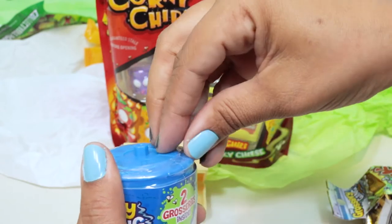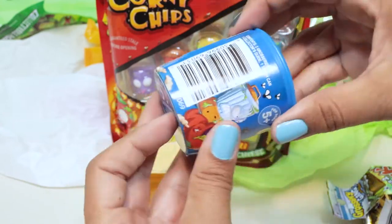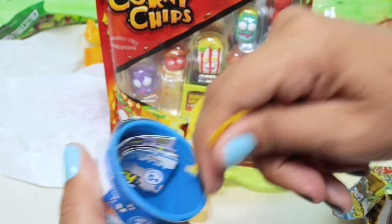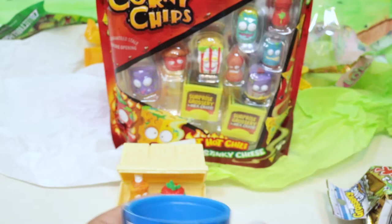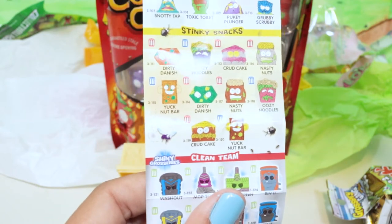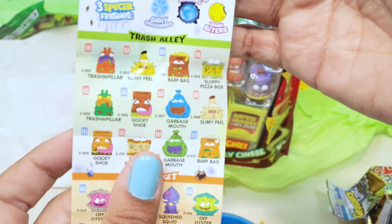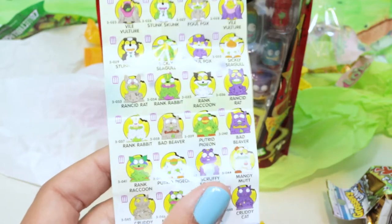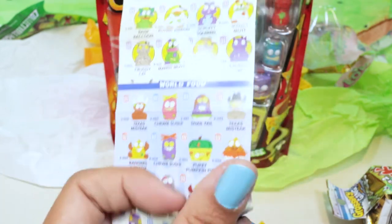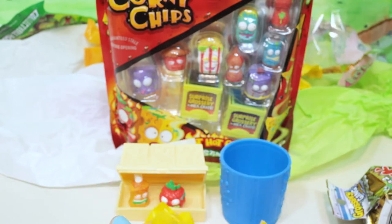Let's go ahead and open this trash can. I'll take those out. Oh, we have another checklist — some Gross Greasies, Junkyard, Bark Room Supplies again, Stinky Snacks, Clean Team, Gunky Gas Station. Then on the other side we have Trash Alley, Fish Market, Vile Vermin — I want one of the Vile Vermin! I actually like the vulture or the fugitive pigeon, he's pretty cute — and World Food, and Cruddy Sport. I like it. It's just a regular trash can. So let's open the first one.